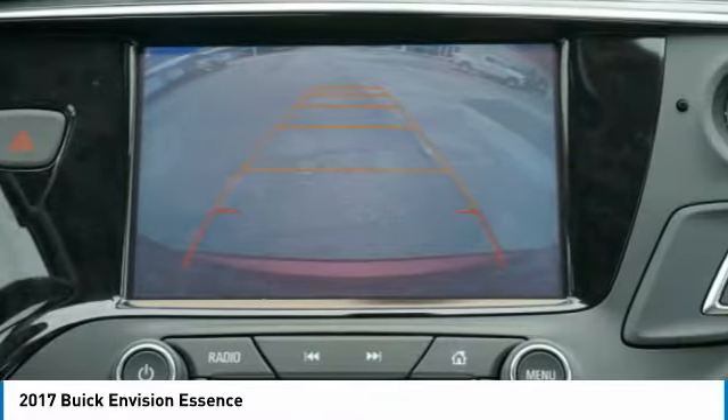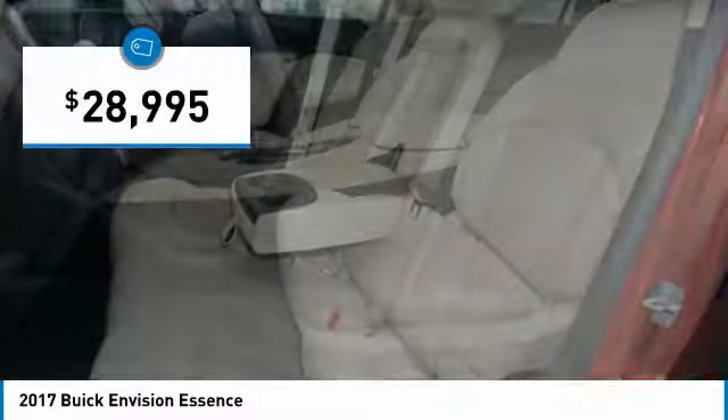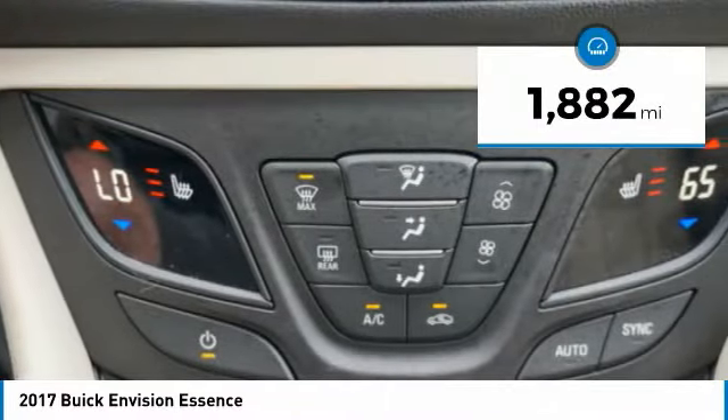The Envision's handsome exterior and well-styled cabin are appealing, while its value-packed features list serves as a cherry on top, priced below $30,000. This vehicle has less than 2,000 miles.